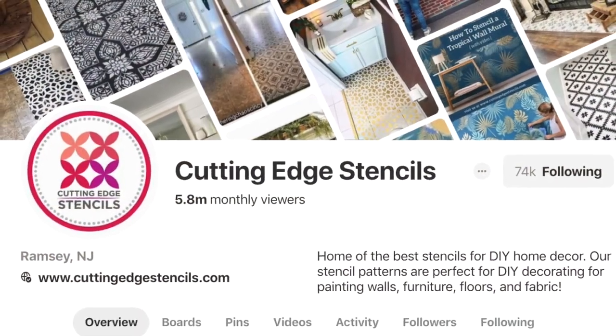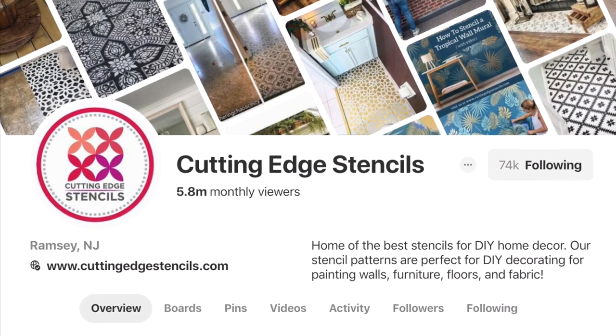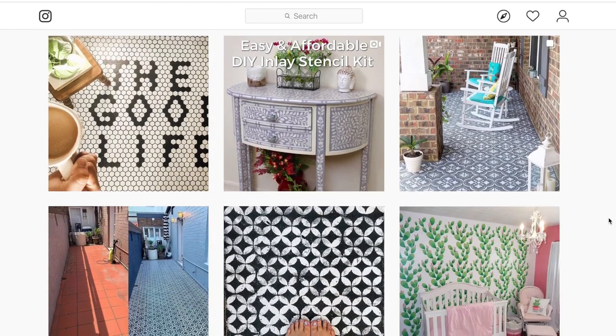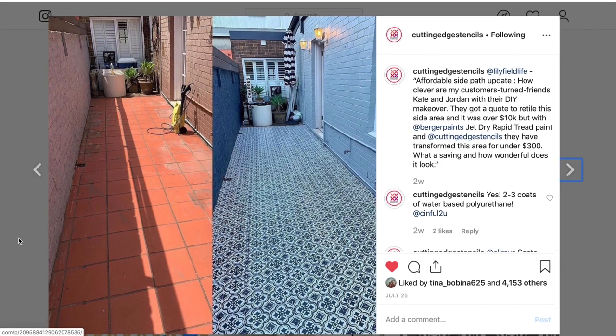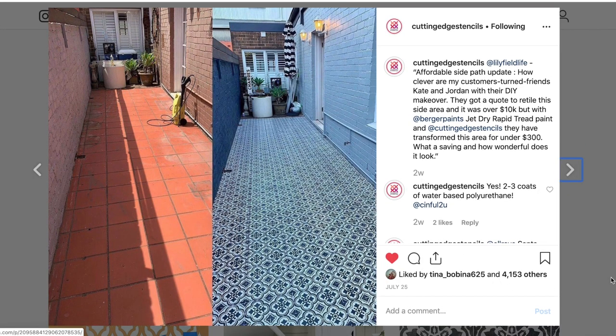Over the years, we've created quite a large DIY community. We love when people send us pictures of their projects. We love to see your before and afters, all these beautiful transformations that you make with our stencils.